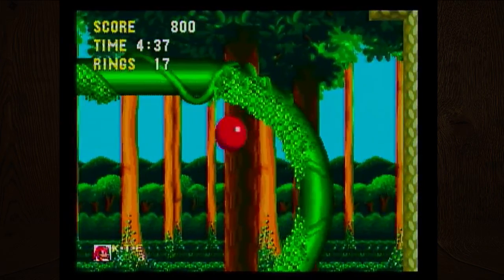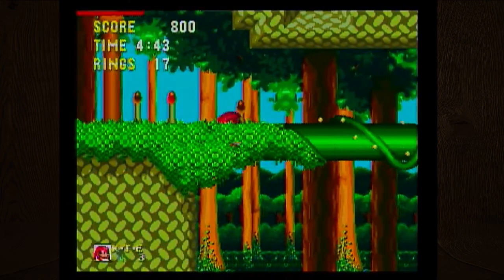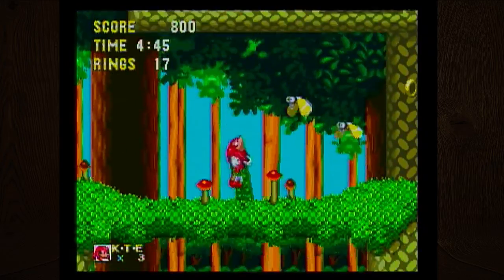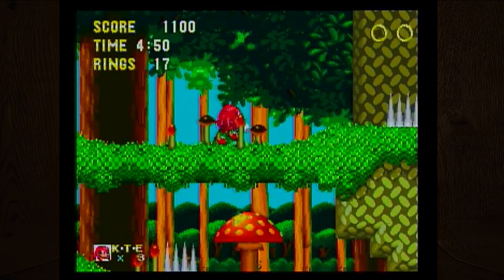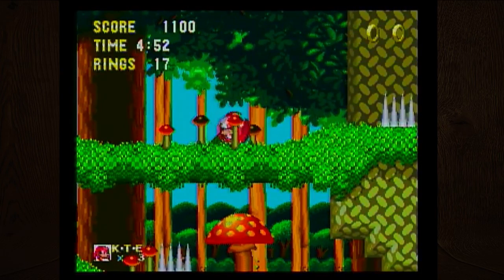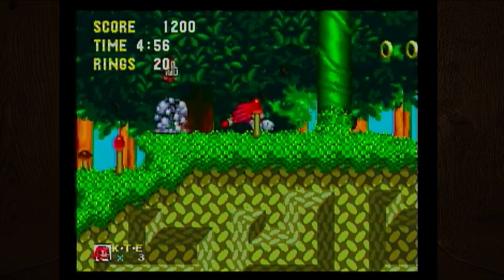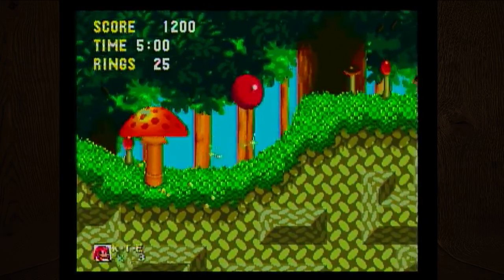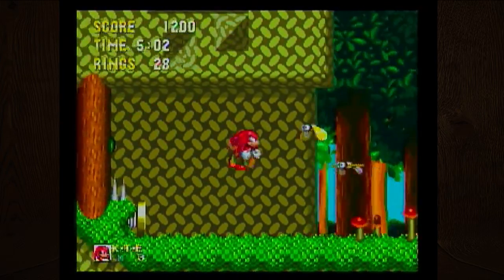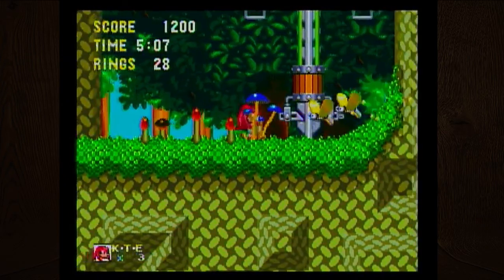You can charge Knuckles up by hitting down while not moving, then pressing any jump button repeatedly to charge it up more. The CD-i was technically the first CD-based gaming system, and it didn't do very well. Obviously I've never heard of it.